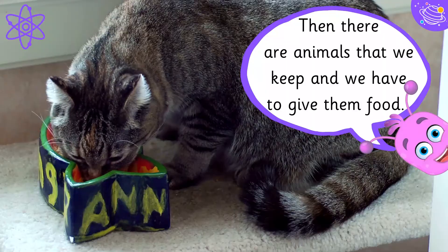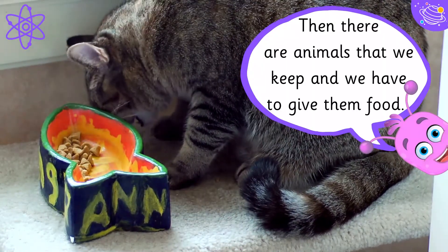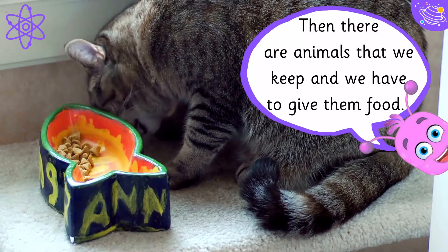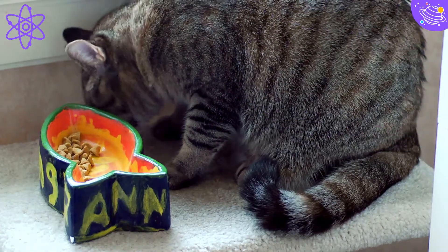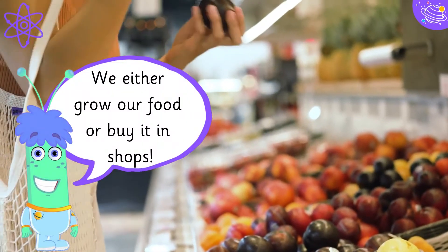Then there are animals that we keep and we have to give them food. We either grow our food or buy it in shops.